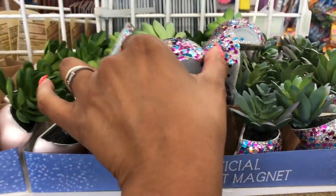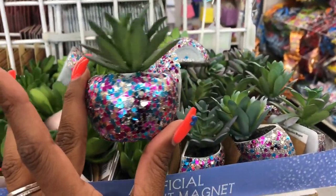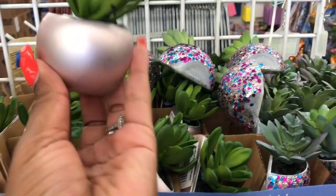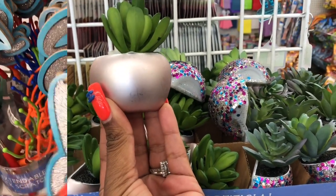These succulents look new and you can hang them — they're magnets, guys, great for your office. They have these with glitter on them and then they also have really pretty pink ones, which I think are super cute. Great deal for only a dollar.